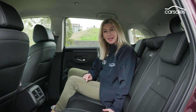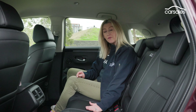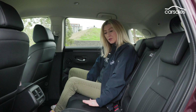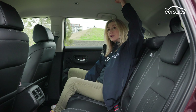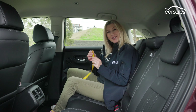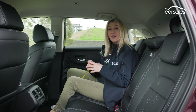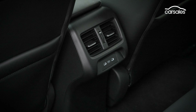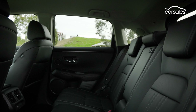Despite being dimensionally smaller, the Z-R-V's second row is a very generous space — you will fit three occupants on this seat. They will be a little bit closer than in the CR-V, but it's got a lower bench so headroom is every bit as good. The knee room measured only three centimetres less, so despite being a smaller vehicle they've carved a very good second row. The same amenity as the CR-V applies here too, but the Z-R-V adds heated outboard rear seats, which is a really nice touch.